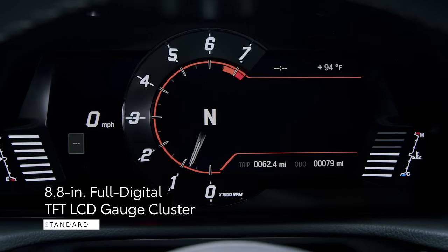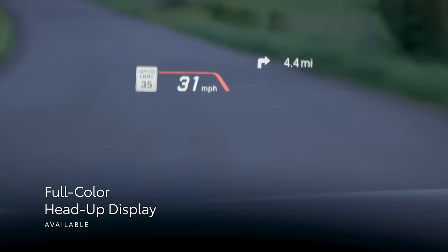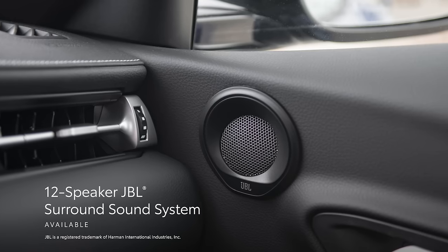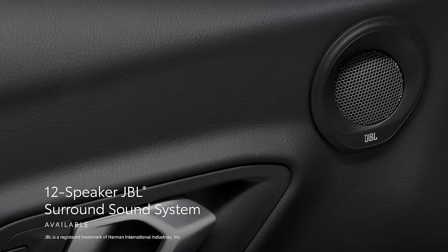There's also an 8.8-inch full-digital TFT LCD gauge cluster, and an available full-color head-up display puts crucial driving information in the driver's line of sight. Finally, the available 12-speaker JBL surround sound system plays the perfect driving tunes in stunning high fidelity on every drive.